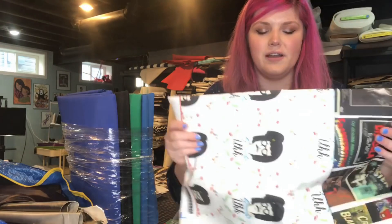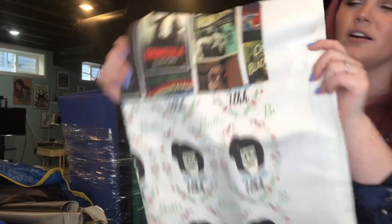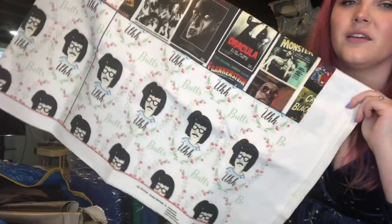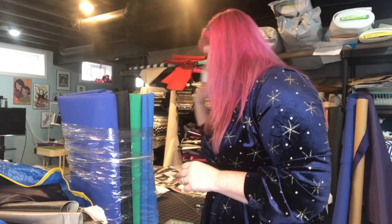Something else I got in the mail — this is actually for website orders that I have — but this is a yard of linen cotton canvas from Spoonflower. The way I design my fabrics, because I design fabrics, is I'll put a square the size that I need. So all of these are going to be totes. I can just cut them and interface them and make the totes.